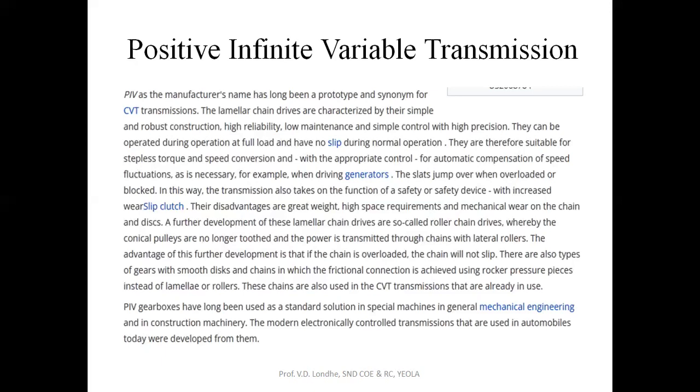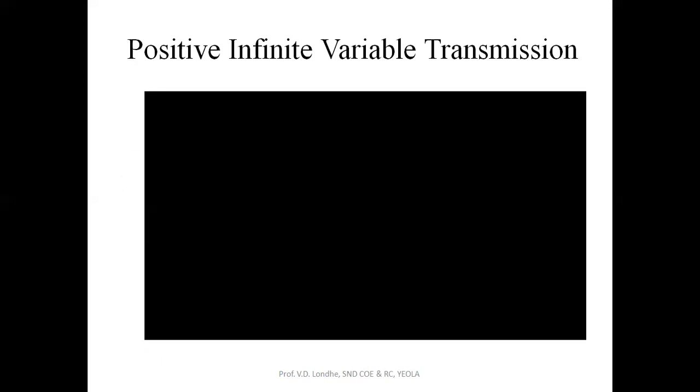PIV gearboxes are used as a standard solution in special machines and construction machinery, for example in elevator systems. Nowadays they are also used in modern electronic control transmission systems in automobiles. Now we will see how this PIV is being made or manufactured.